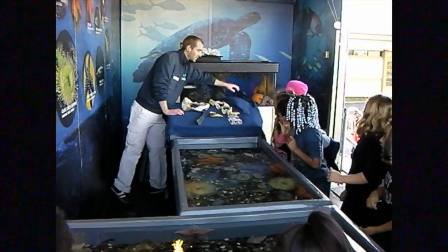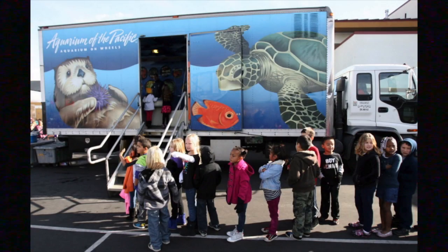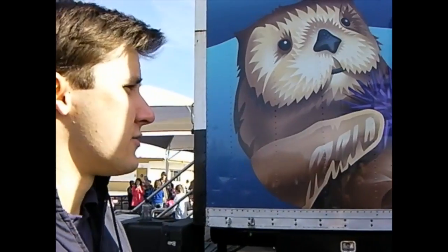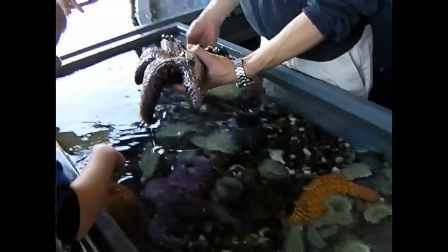It's the ocean on wheels — well, not exactly. It is the Long Beach Aquarium of the Pacific on Wheels, and it made a stop at Murrieta's Oak Meadows Elementary School. This is the aquarium's outreach truck. We take it to schools all over Southern California and it's got animals on it from the aquarium — tide pool animals that are able to be comfortable in an environment driving on a freeway.